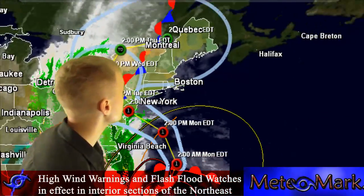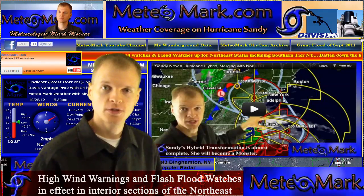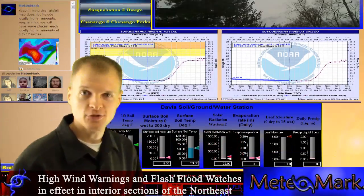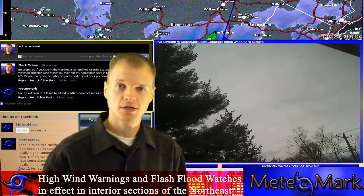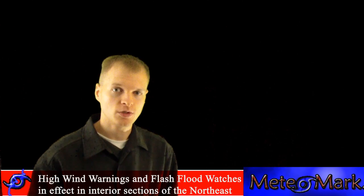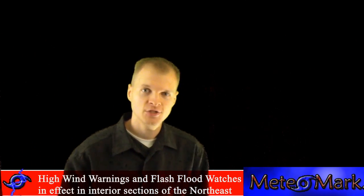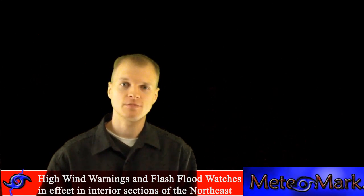I'm encouraging anyone with storm reports — flooding, wind damage, or storm surge — to post them on my website at www.mediomark.com, on my YouTube account in the comments below, or the best place: like Mediomark on Facebook. You can post questions, comments, and all your storm reports there. I'm very interested to see storm reports from this wide-reaching and long-lasting storm, and I'll include many of those reports in my future videos.